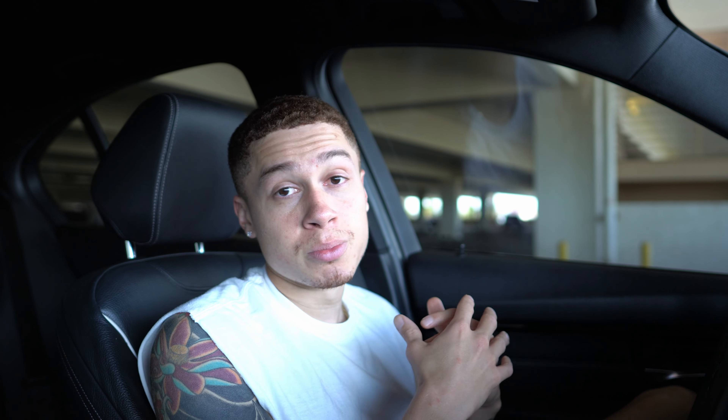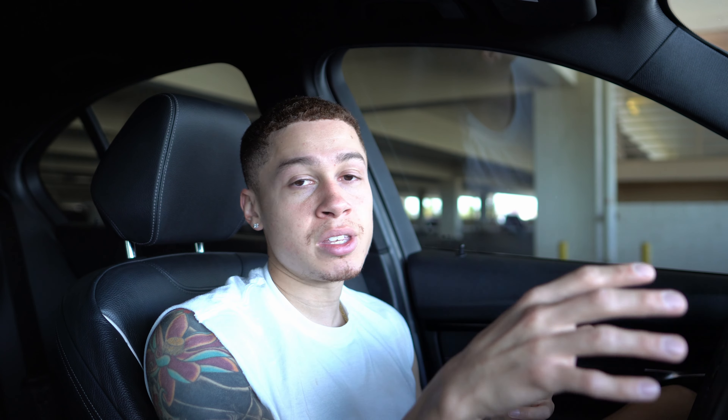Number two mod I recommend after your downpipe is a tune. There are multiple tuners out there — you have MHD, Bootmod, and even JB4. I'm currently running Bootmod on this car with an E50 Stage 2 Plus tune. There are multiple OTS maps you can get with either MHD or Bootmod — OTS means off-the-shelf map, which is a standard tune for all cars, not custom fine-tuned to your exact car and mods.